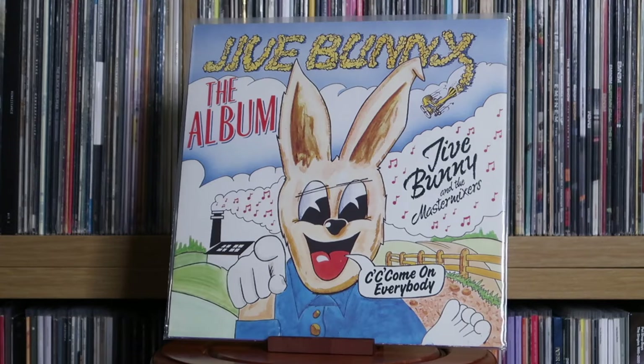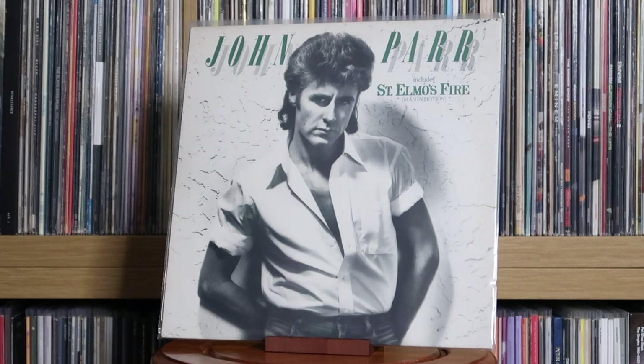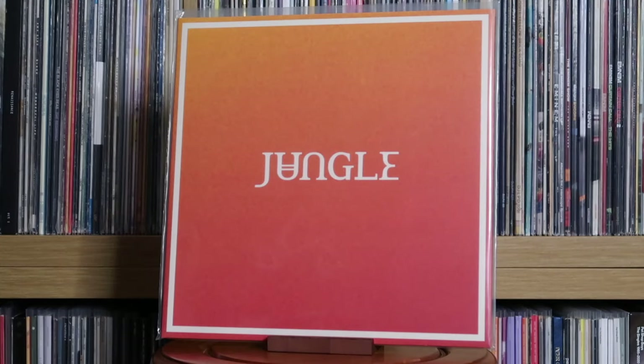Jive Bunny and The Mastermixers: The Album. John Lennon: Imagine. This was another gift from Rebecca, last Christmas just gone, and it's a really fun album. Love the retro infusions in here, and it makes me want to listen to more of Jungle's back catalogue.